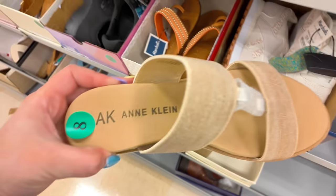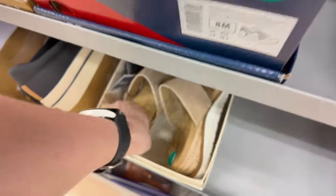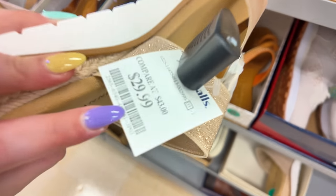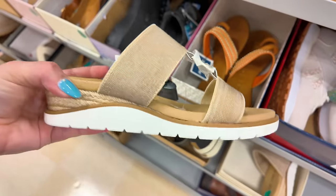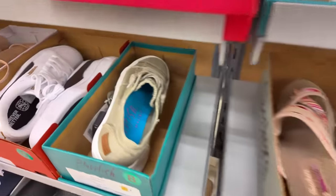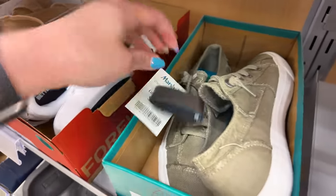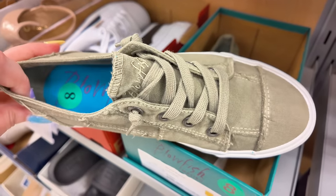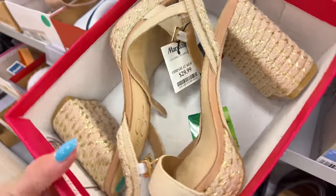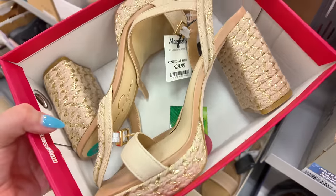They have Ankline over here — these are super comfy — for $30. Let's keep looking around. You got some Blowfish here for $20. And up here, look at these Jessica Simpson ones for $30 — cute, very boho looking.